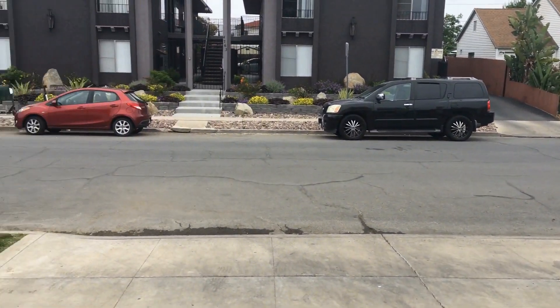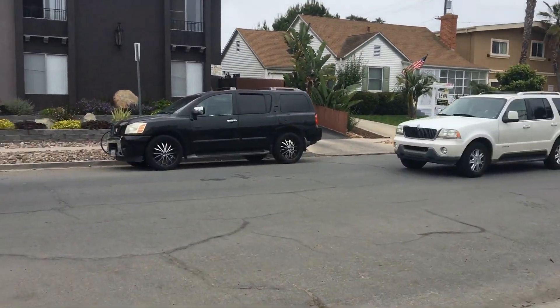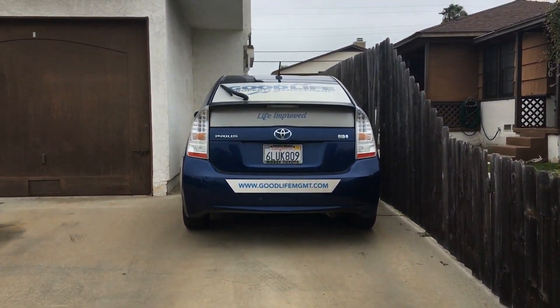Take a look on 33rd here. This concludes the video tour of 33rd Street, unit number 2, brought to you by Good Life Property Management. Thank you.